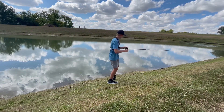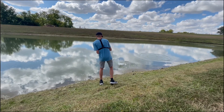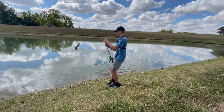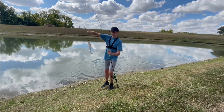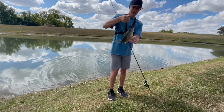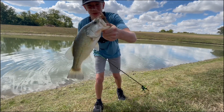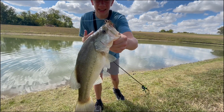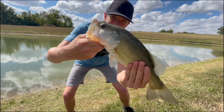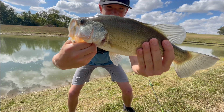There he is, got him — on the jig. Oh, there goes my trailer, but let's go. Not as big as the last one, but still a fighter. Let's go, baby. Absolutely inhaled the jig. Look at that — on the jig, Googan Squad jig. Nice fish.